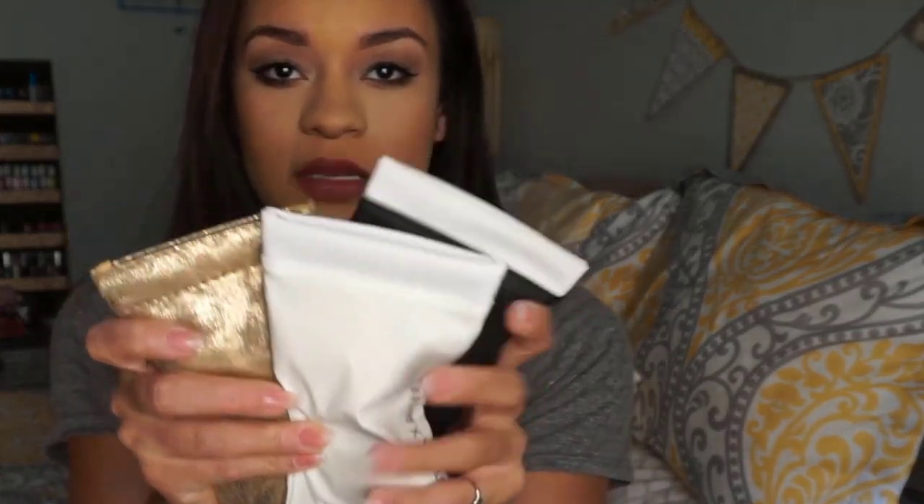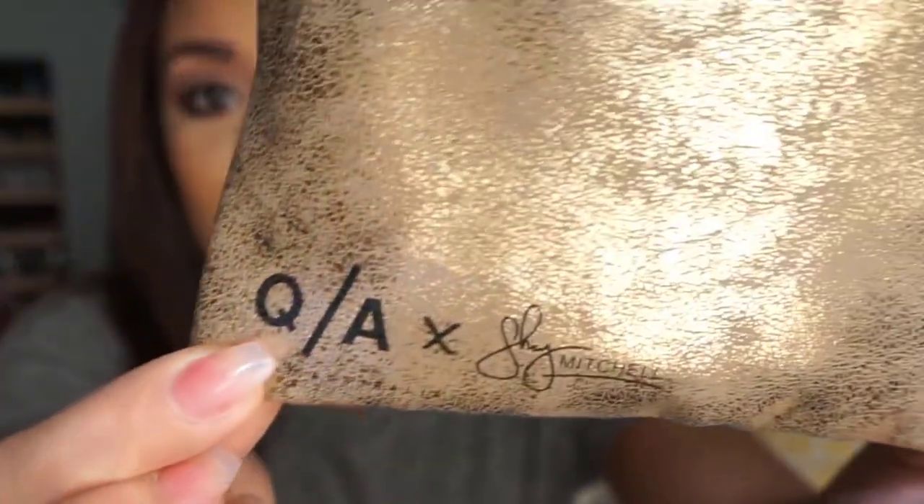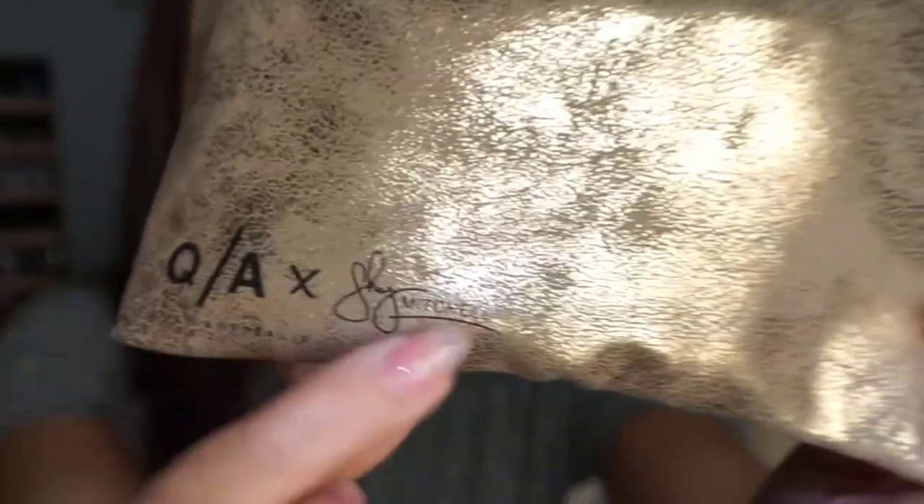I purchased three pairs of them and they come in these awesome packages. The first pair I'm going to show are kind of my faves and these are the Shea Mitchell ones, which I didn't know that Shea Mitchell actually created this line. They say it on the side - it says Quay Australia and then it has Shea's signature there.